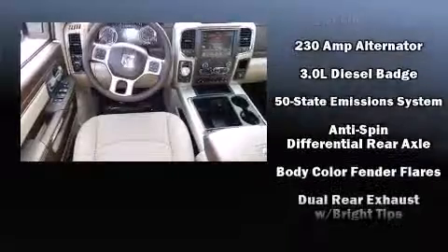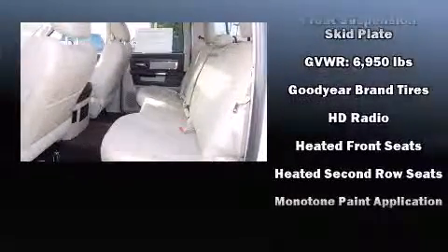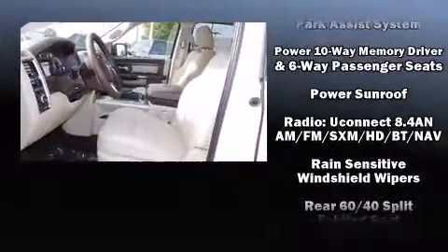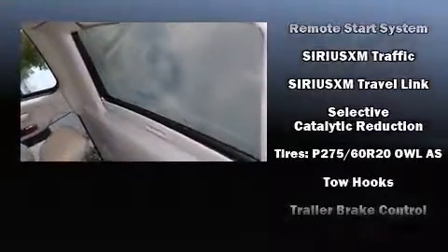Features such as automatic climate control and leather upholstery prove that economical transportation does not need to be sparsely equipped. Premium sound drives 10 speakers, providing you and your passengers a sensational audio experience. Safety equipment has been integrated throughout, including head curtain airbags, a panic alarm, and.